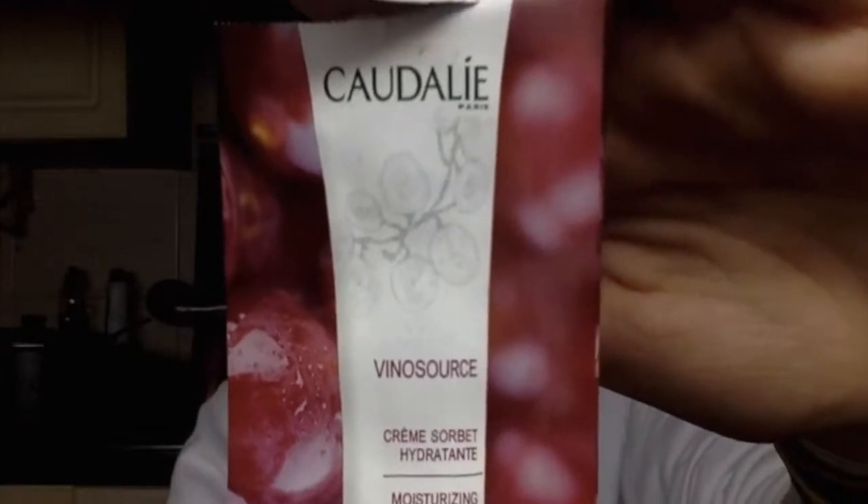This is a little sample that I got the last time I went to Sephora. This is the Caudalie Vinosaurus Moisturizing Sorbet for sensitive skin. I really, really love this moisturizing cream — it's so good. It's really light, it smells really nice, and it's definitely one of the best moisturizers I've ever tried. However, the actual product is quite expensive, I think $30 plus, and it comes in a really tiny tube, so I don't know if I can afford to buy it. But if you can afford it, I definitely recommend it.